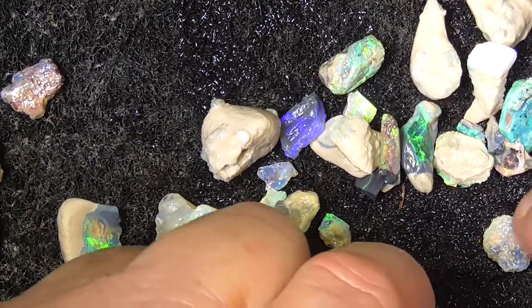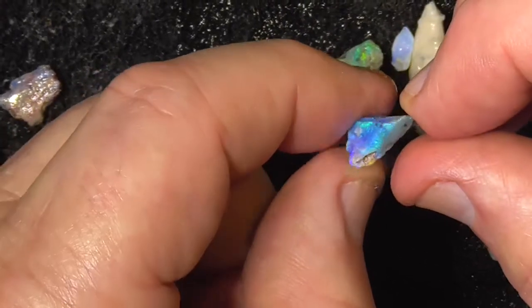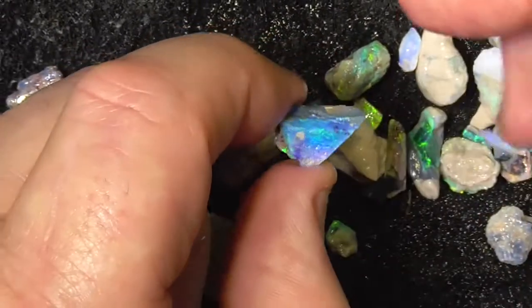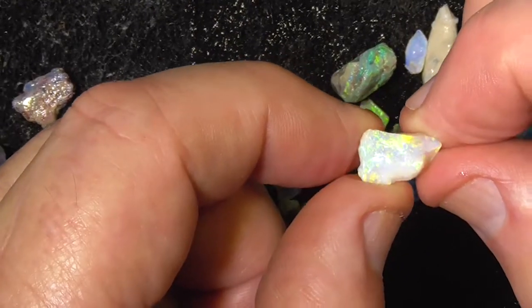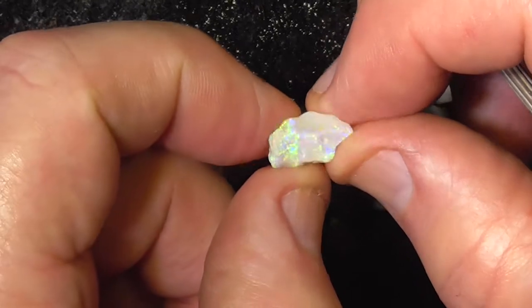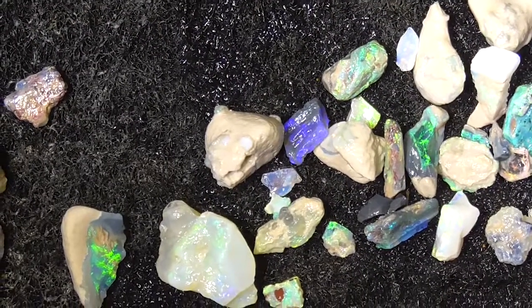There's a lot of these little chips that will just... somebody might as well have them, so you might as well get them. There's a nice little stone there. This piece is quite bright too. Anyway, I hope you've enjoyed. Cheers!